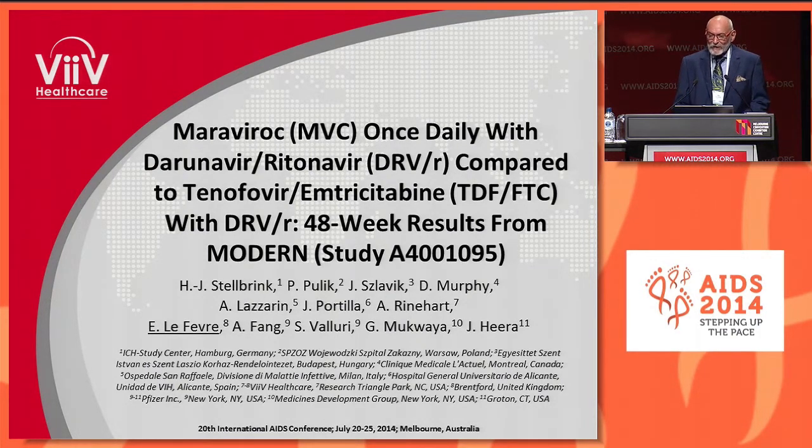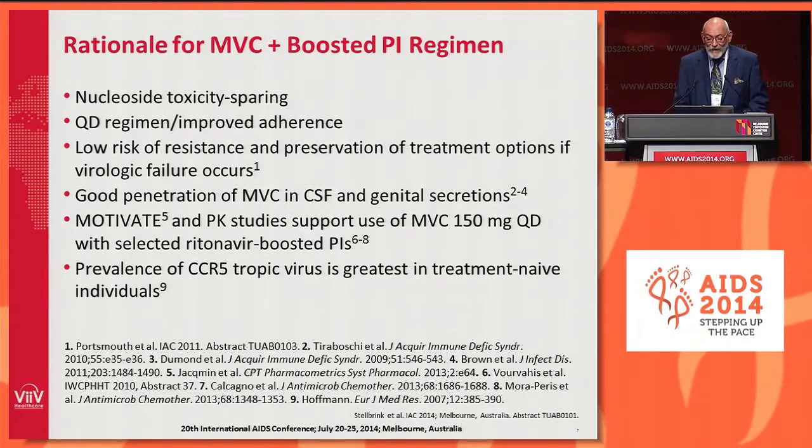The primary objective of this study was to compare a two-drug regimen of Maraviroc in combination with boosted darunavir versus a standard-of-care three-drug regimen of tenofovir-FTC also with boosted darunavir in antiretroviral-naive subjects. In 2014, we live in a world with very good nucleosides, but toxicity remains an issue in some subjects. So this was a nucleoside toxicity-sparing regimen.